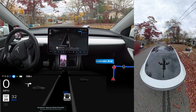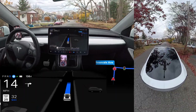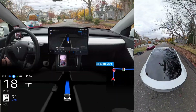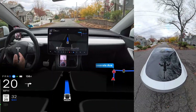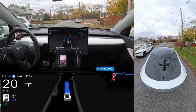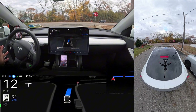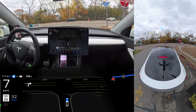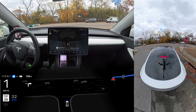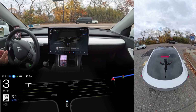Hey everyone, we are back with another full self-driving video. In this video, we are going to test some unprotected left turns where the car makes mistakes. Also, we are going to route through a road where the car failed to follow the GPS. And we are going to do some narrow road testing where FSD gets confused and cannot calculate the space. So let's do it.